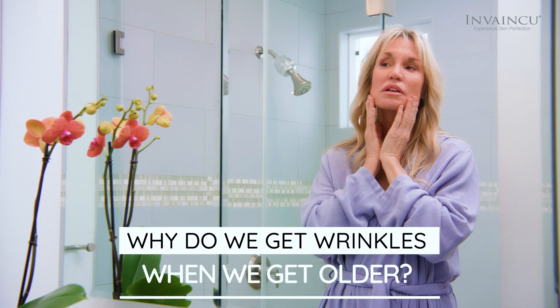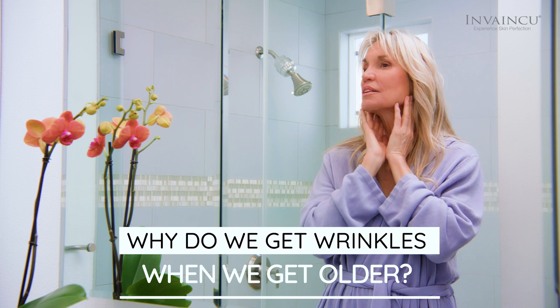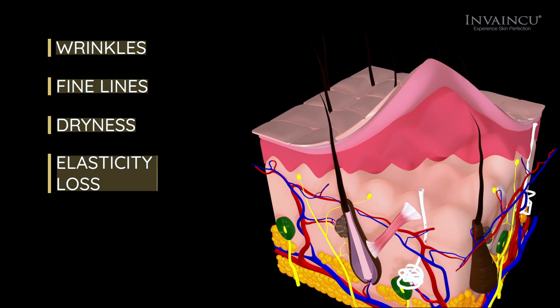Why do we get wrinkles when we get older? Over time, UV rays combined with simple daily life cause your skin to become damaged, resulting in wrinkles, fine lines, dryness, and elasticity loss.